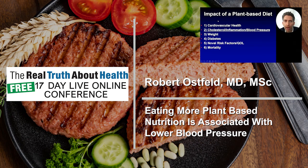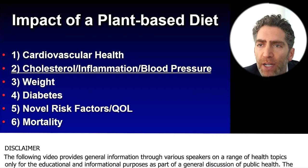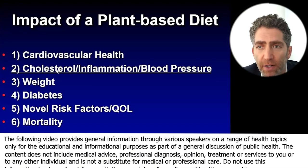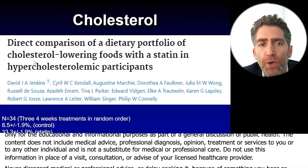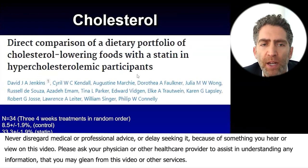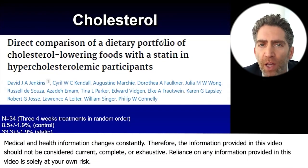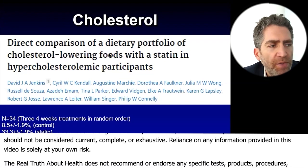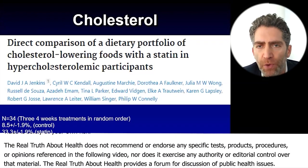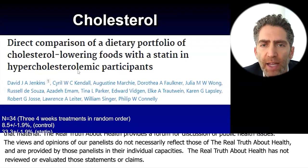We talked a bit about the impact of a plant-based diet on cardiovascular health. What about cholesterol and inflammation and blood pressure? Very important risk factors. This study is called the portfolio diet — a direct comparison of the dietary portfolio of cholesterol-lowering foods, which are high-fiber plant-based foods, comparing them with a statin in patients with high cholesterol.